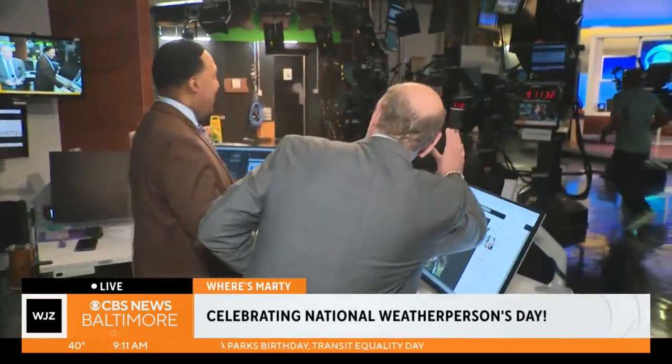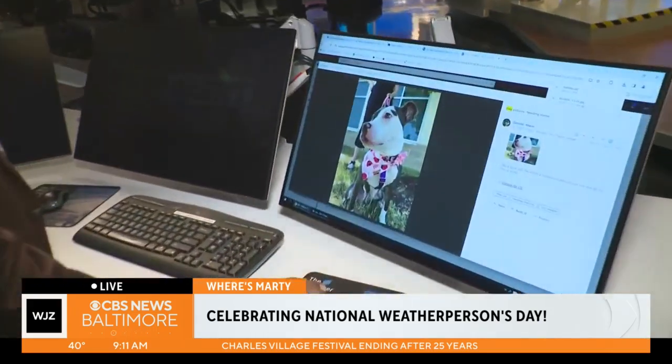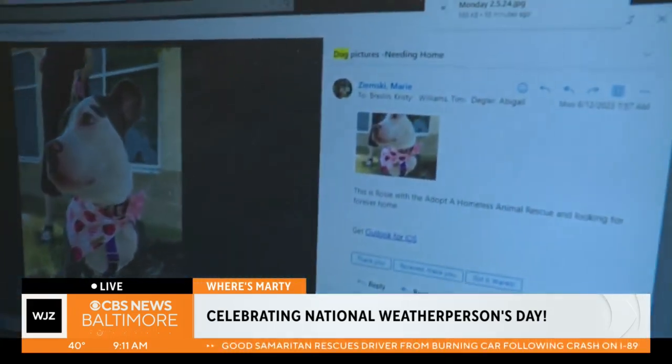Hello, everyone! It's kind of weird being in the studio. I've changed positions with Tim because Tim is actually putting together the weather presentation. We do a WJZ at nine, and there's the walk-the-dog forecast.